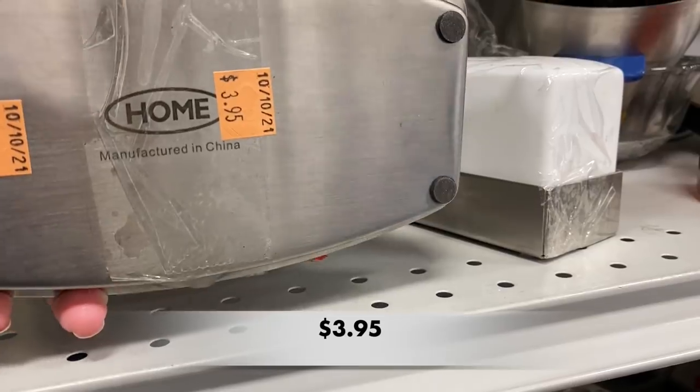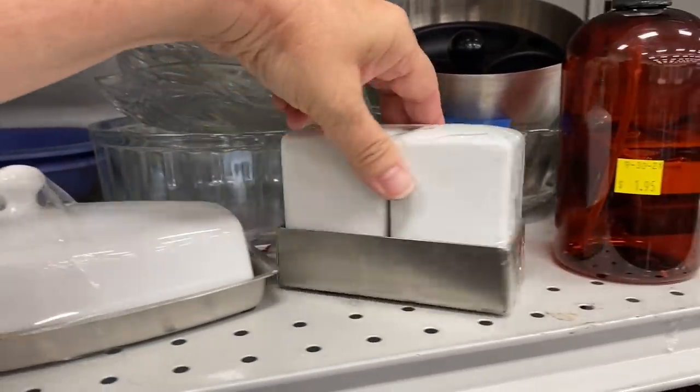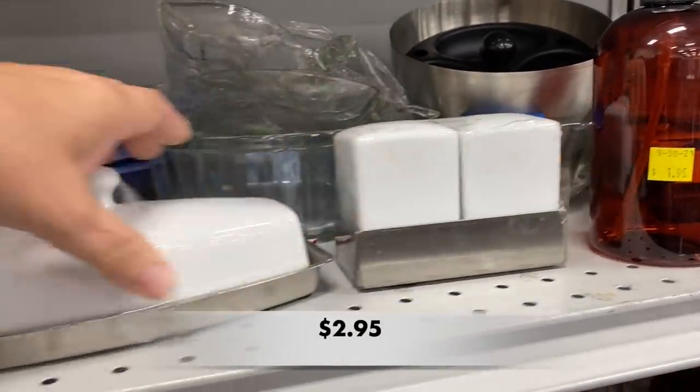I really like this set here — a butter dish and the salt and pepper shaker set that goes with it. I love this sleek look.